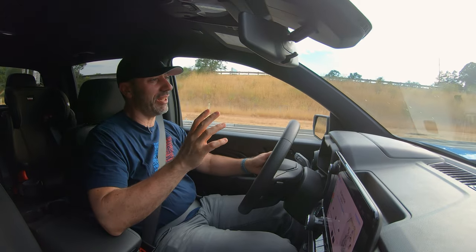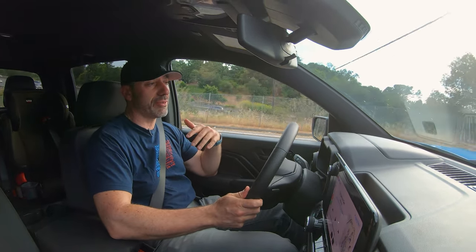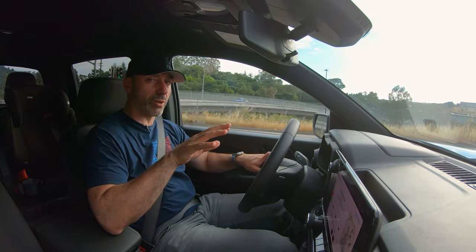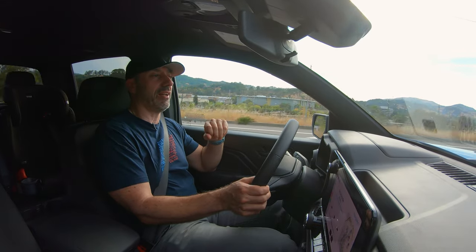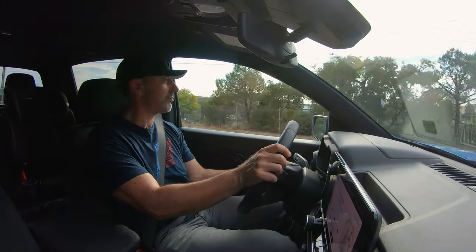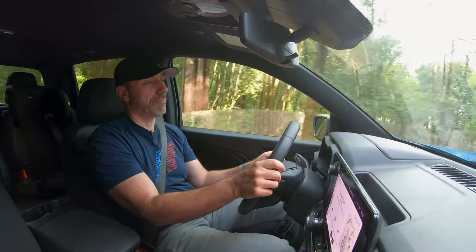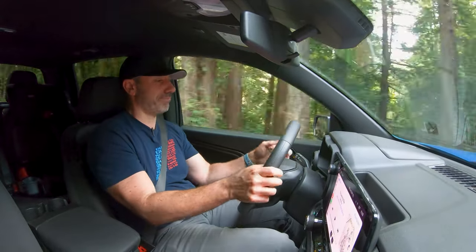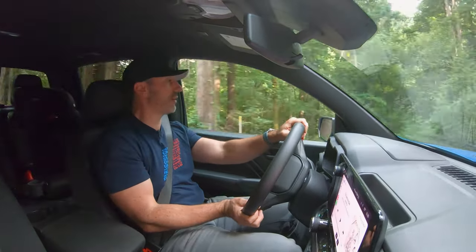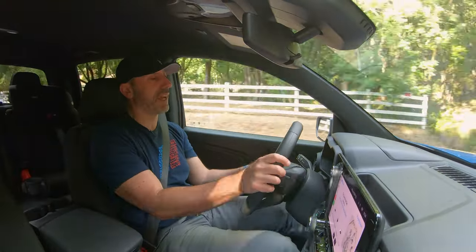This truck has a tendency with all its safety warning systems to beep at you all the time, even if you're not in danger or you have everything under control. If it doesn't think it's totally safe, it will beep at you. It's kind of like the truck saying 'you aren't a good driver and I don't trust you.' If it thinks you're not paying attention, it just beeps like crazy — really annoying, because I'm just normally driving and it keeps going off.